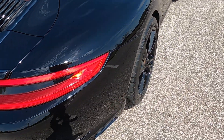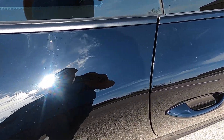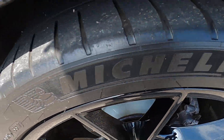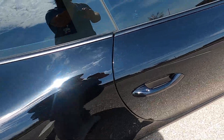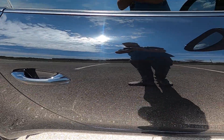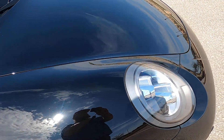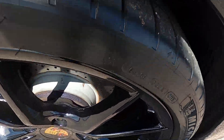The back end looks good overall. Looking at the rear passenger quarter panel, it's in good shape. The rear passenger wheel has no issues. The passenger door is in good shape with no defects. The passenger mirror also looks great, and the front passenger fender has no marks anywhere either.